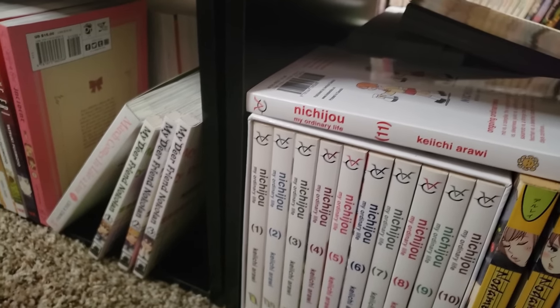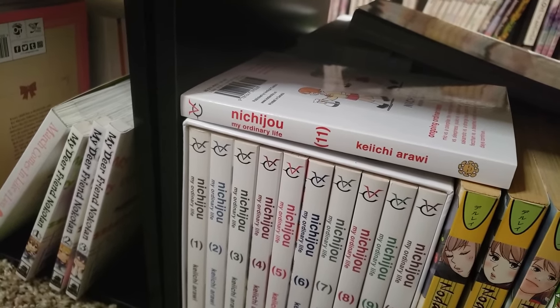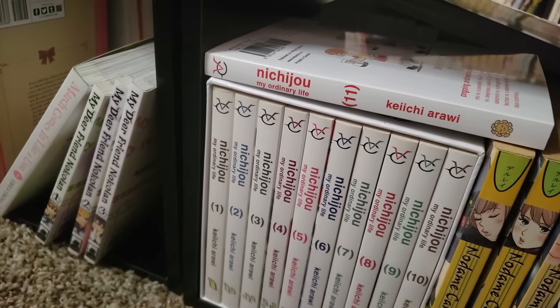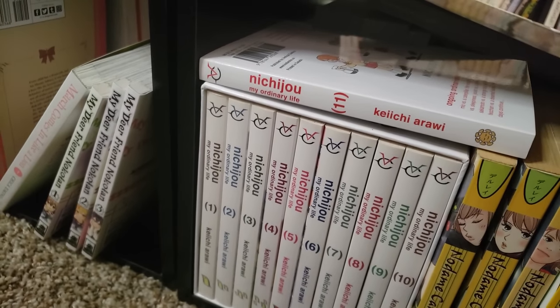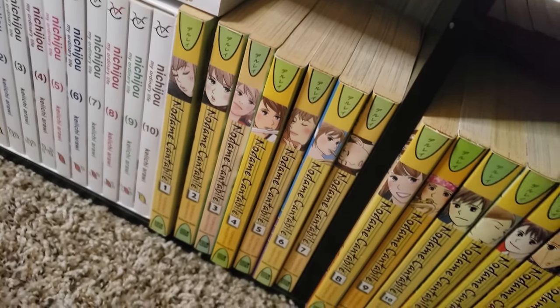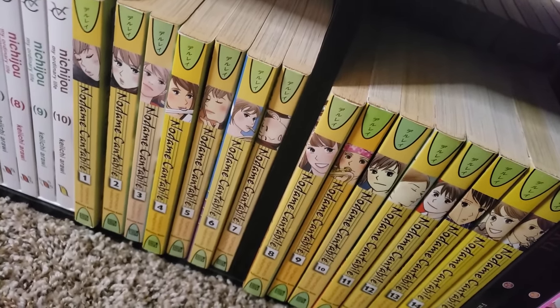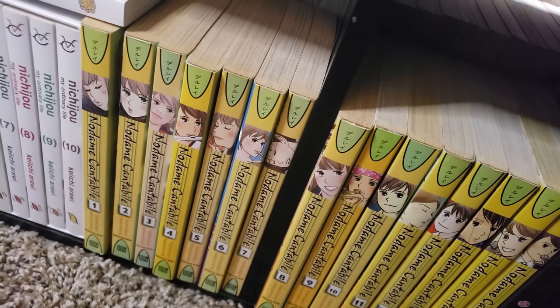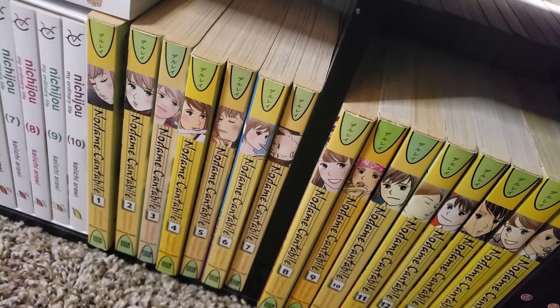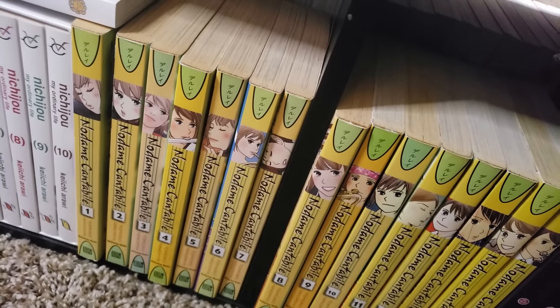We have Nichijou here, volumes 1 to 10 of the box set, volume 11 on the outside. I did enjoy Nichijou the anime — I watched about half of it, so I got the manga just to try it out. Next up is Nodame Cantabile, volumes 1 to 15 — I am missing volume 16 of the physicals. I don't know if I'll ever find it, but I am glad to have this in my collection. It's a music manga and really critically acclaimed, so I'm just glad I was able to pick this up and find it at a good price.